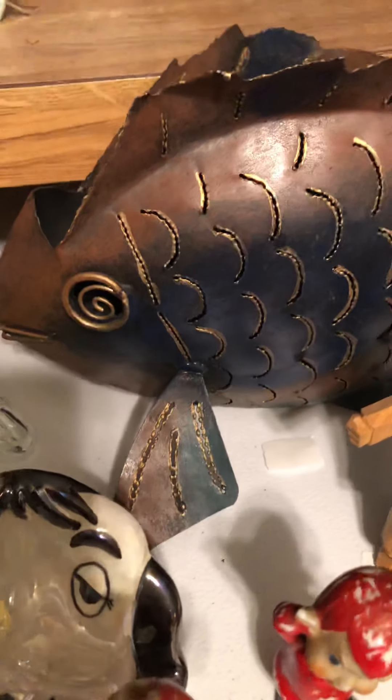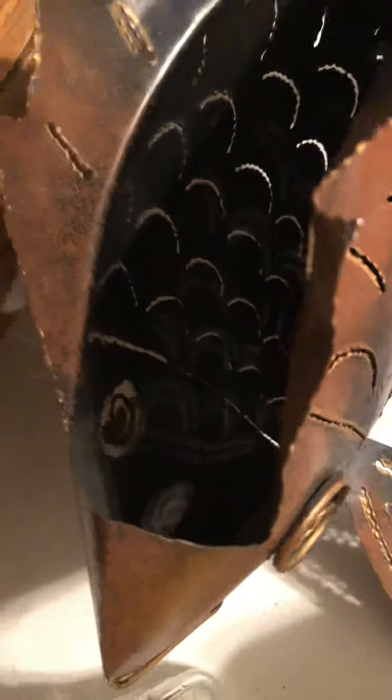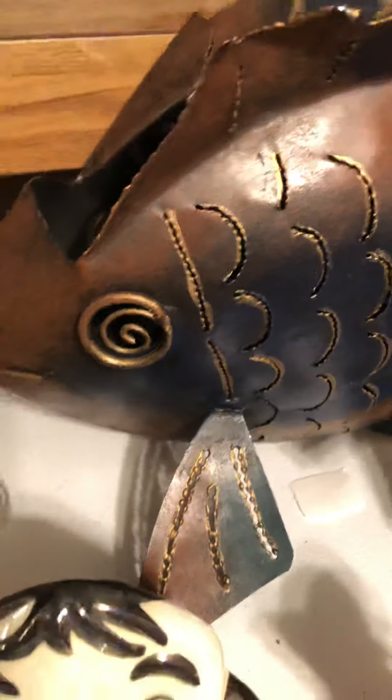Then we have this big metal tan fish. It is a candle holder — it's kind of hard to see inside of it, but it holds a votive or a tea light.